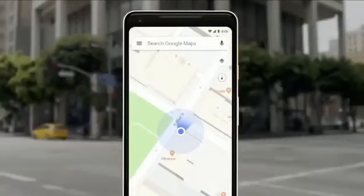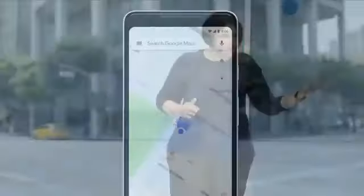So we asked ourselves, what if the camera can help us here? Our teams have been working really hard to combine the power of the camera and computer vision with Street View and Maps, to reimagine walking navigation. So here's how it could look in Google Maps. Let's take a look.